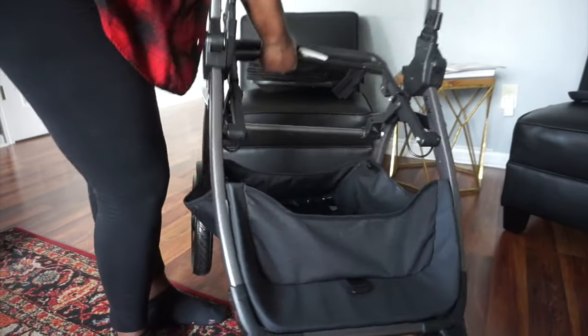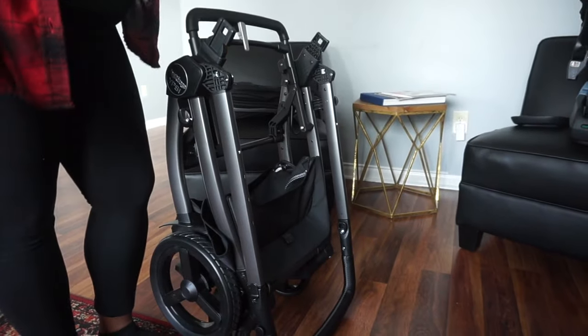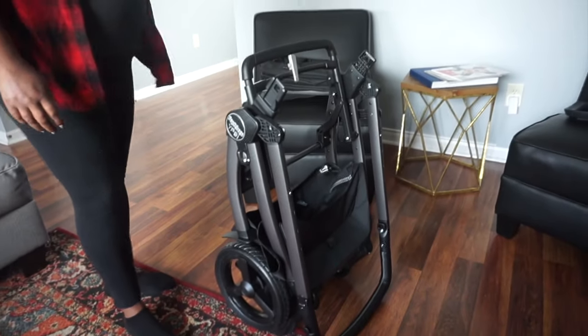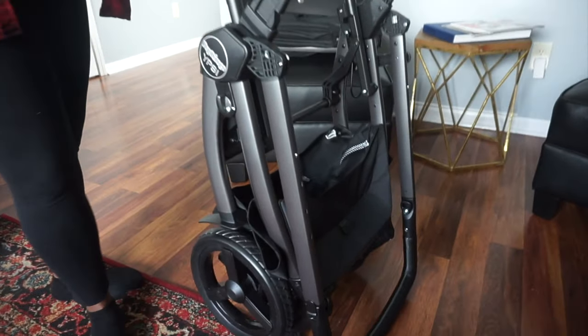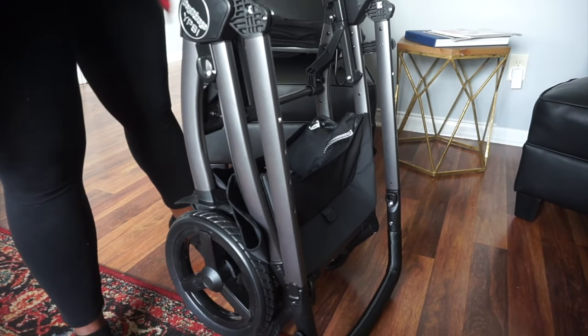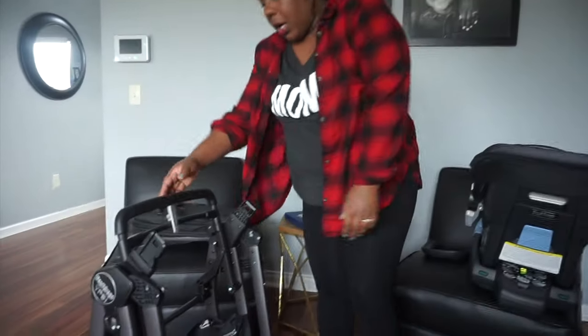The fold is super easy — it's a one-hand fold, you just squeeze it and there you go. I love that it stands up by itself, so if it's in the garage or closet you don't have to worry about laying it down. It just stands there on its own.